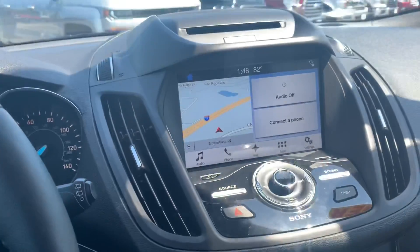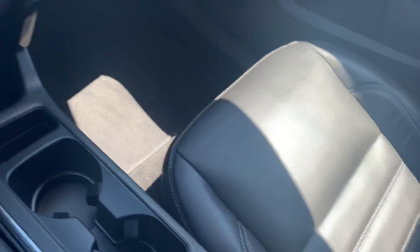Heated seats, like I said, 8-inch touchscreen, leather interior. 27,000 miles on the vehicle.